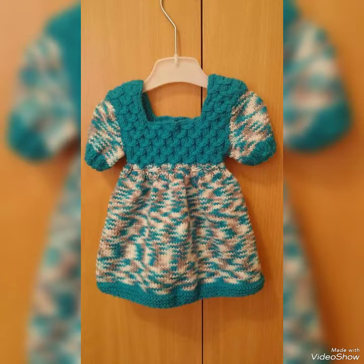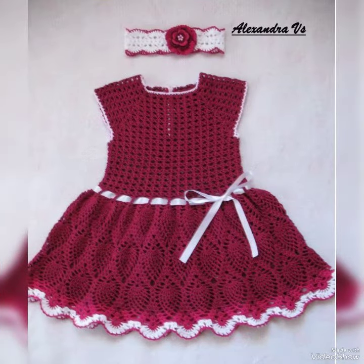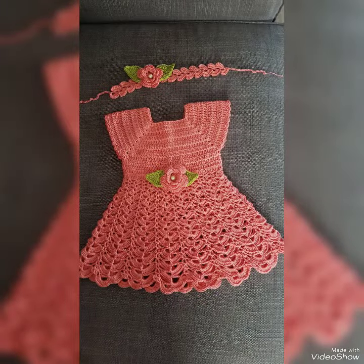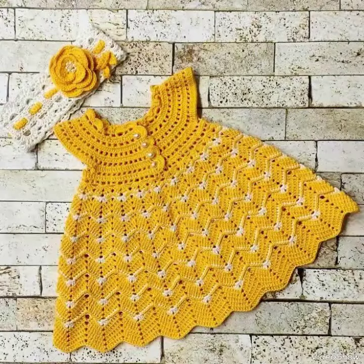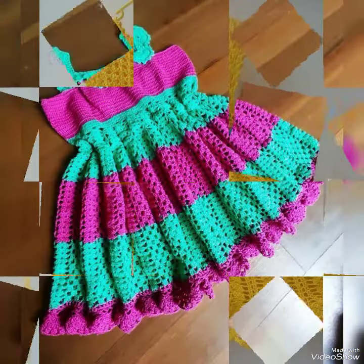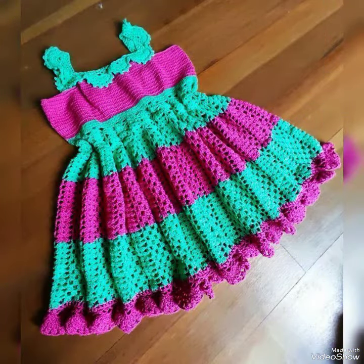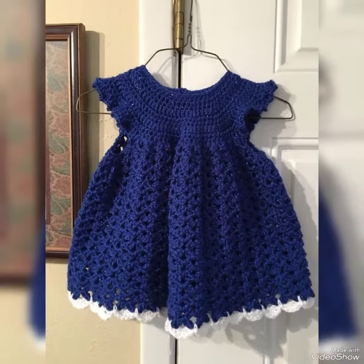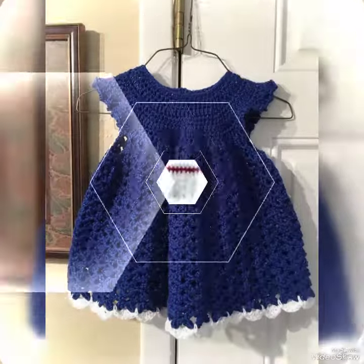If you want to make hand-knitted frocks yourself, you can easily order from the market and get the same designs. Hope everyone likes these beautiful and amazing frocks — they are so comfortable and warm. Many colors are available, and every video I share features a new and beautiful design with different colorful frocks.